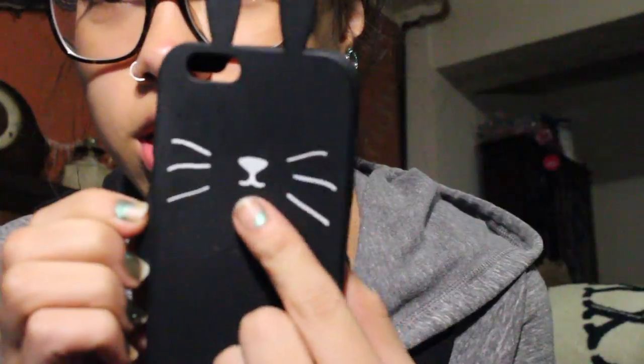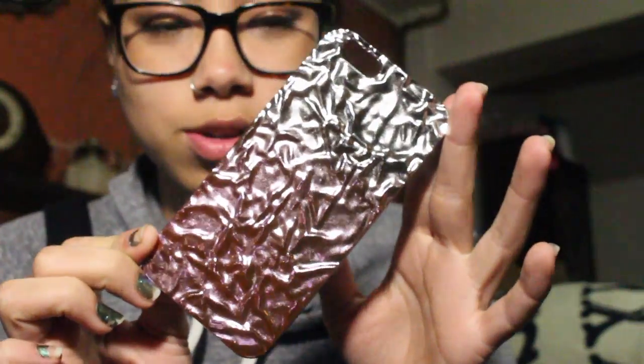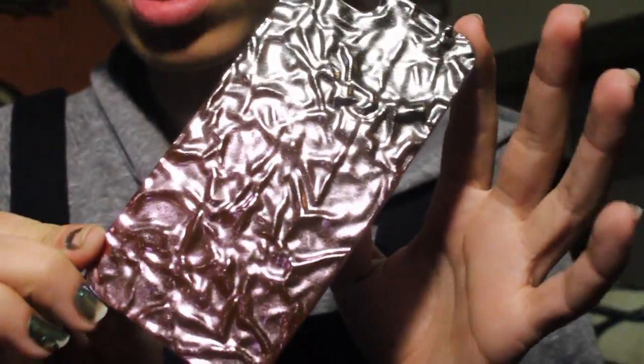This case right here is flimsy. It has bunny ears, whiskers, and a nose. I love it so much. It's like ripply — pink fading into silver. It's really cool. I feel like these ripples protect my phone from slipping out of my hands so easily because it's not just flat.